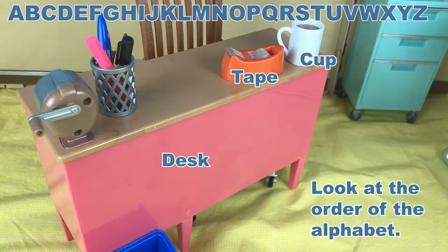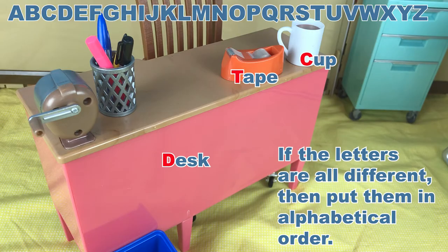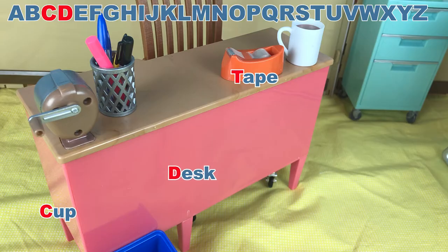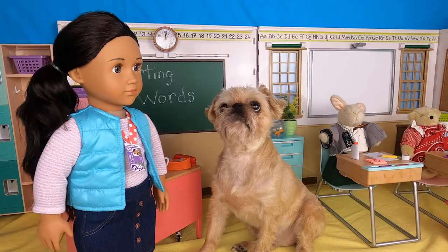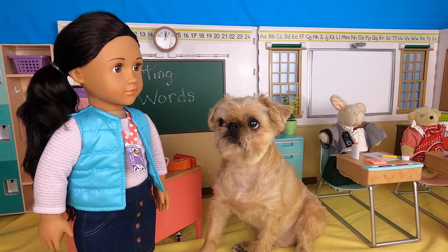Look at the order of the alphabet. Next, look at the first letter in each word. If the letters are all different, then put them in alphabetical order. C in cup comes first. D in desk comes next. Then T in tape is last. I think I've got this! Just look at the first letter in the word, and then look at the order of the alphabet. Got it!